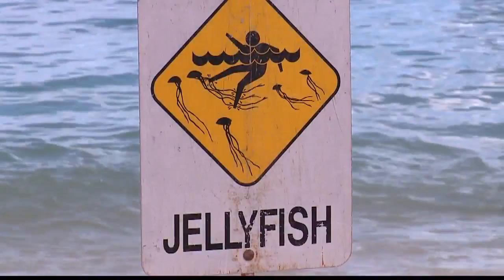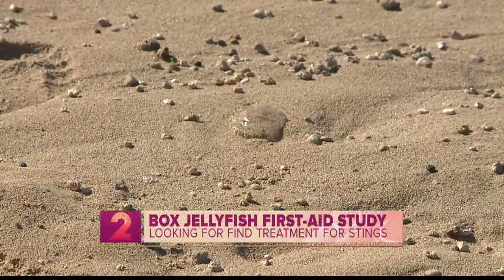Box jellyfish stings — for those that don't know, what are box jellyfish? They're a certain class of jellyfish that have a boxy body plan, so they look like a cube. There are over 40 different species of them, and they have four corners that could have one tentacle per corner, and some species have up to 16 tentacles per corner.